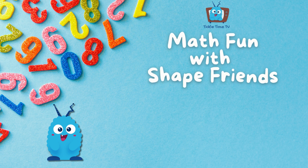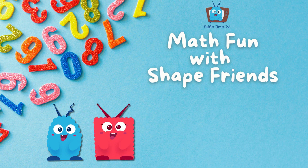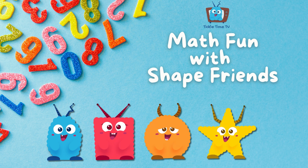Hi, friends! I'm Ollie Oval, and these are my shape friends. Sammy Square, Coco Circle, Starla Star, and Trixie Triangle. Today, we're going to have some math fun with our shapes. Ready? Let's go!